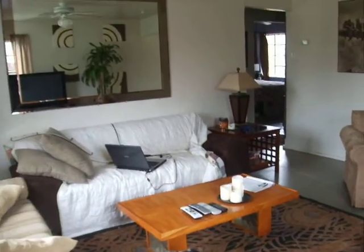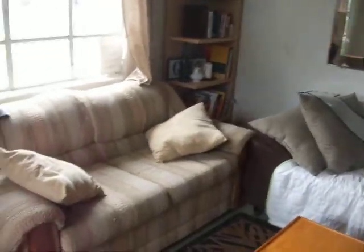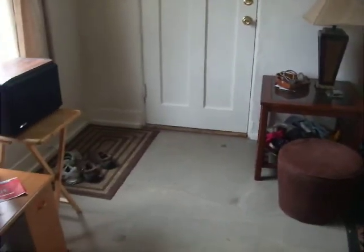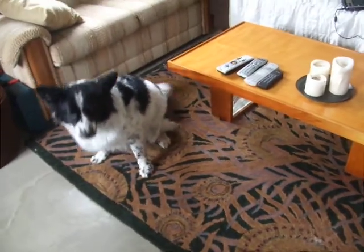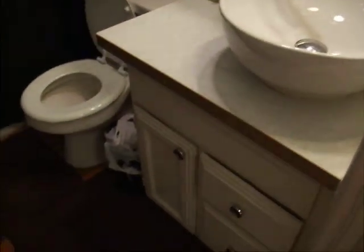Okay, in the room. Going back into this little hall closet. And, this is the bathroom. Nothing really exciting in here. Cool sink. It's the bathroom.